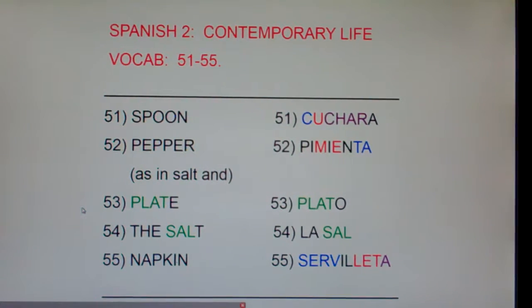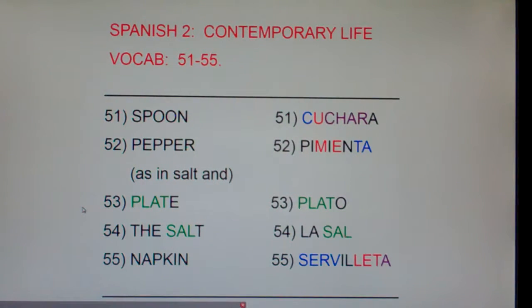53, Plate — Plato. Plate, Plato. That's pretty easy. 54, The Salt — La Sal. The Salt, La Sal. And finally, 55, Napkin — Servietta. Napkin, Servietta.